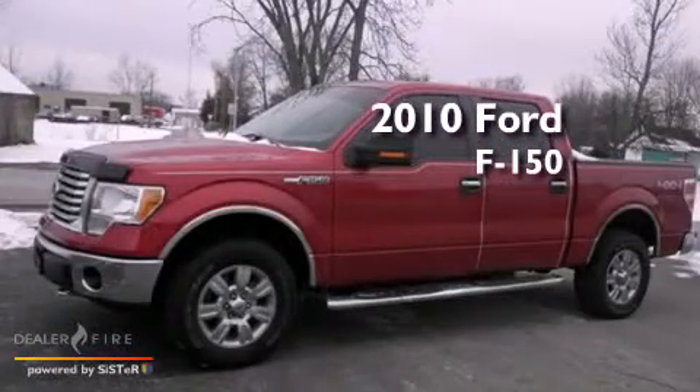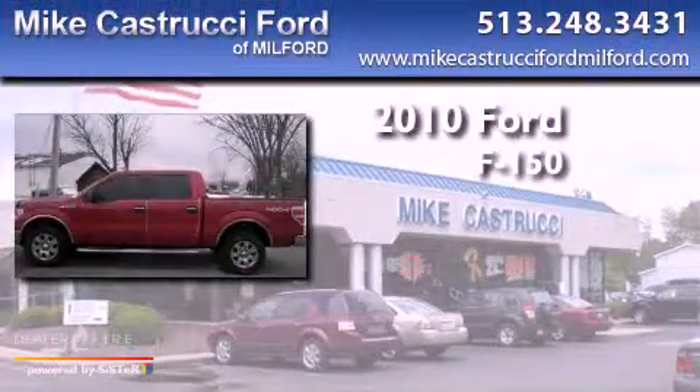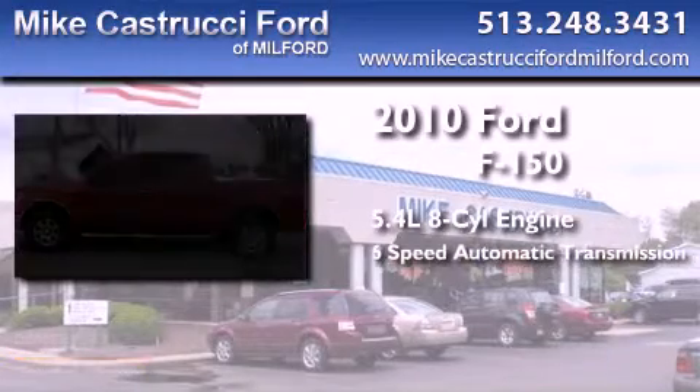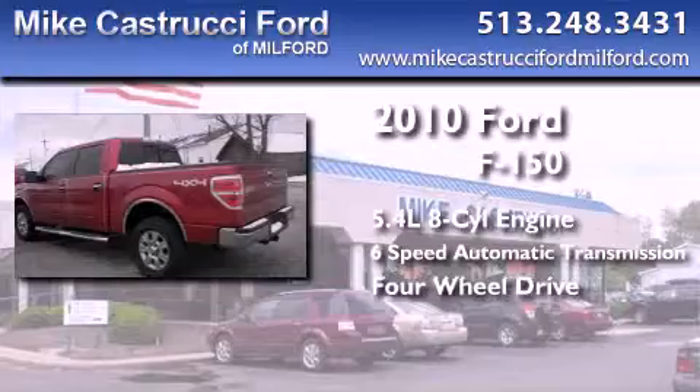This is a 2010 Ford F-150. It has a 5.4-liter, eight-cylinder engine, a six-speed automatic transmission, and the added capability of four-wheel drive.